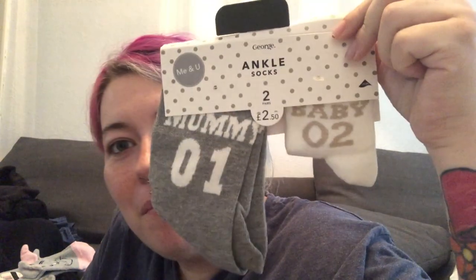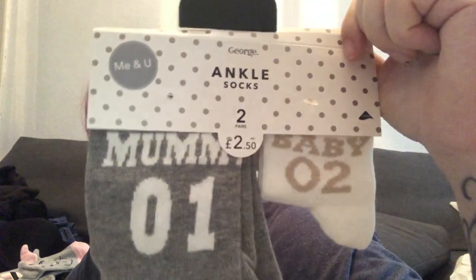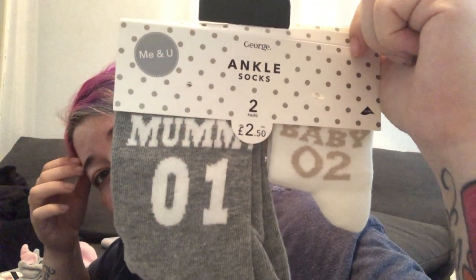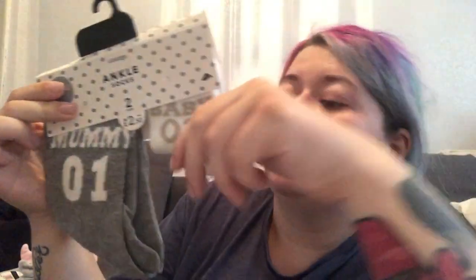I've packed some fuzzy socks that I got for my birthday from my mum — I've saved them specifically for the hospital bag. My mum also bought me this cute mummy and baby matching socks set on Mother's Day or my birthday, and I absolutely love it. So me and the baby will be wearing matching socks home! I also need to make sure the baby has booties or something for his feet.